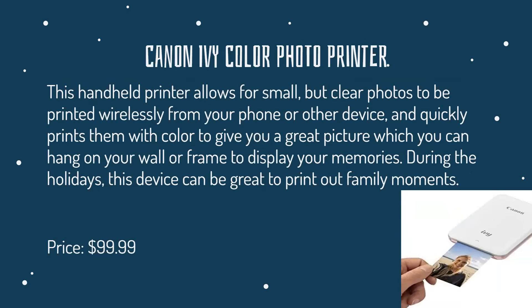The Canon Ivy Color Photo Printer. This handheld printer allows for small but clear photos to be printed wirelessly from your phone or other device. It quickly prints them with color to give you a great picture, which you can hang on your wall or frame to display your memories. During the holidays, this device can be great to print out family moments. It costs around $100.